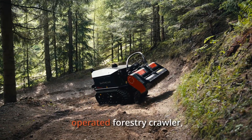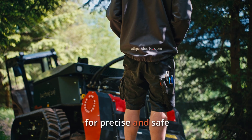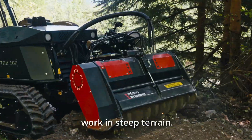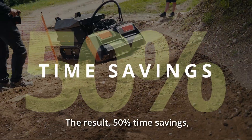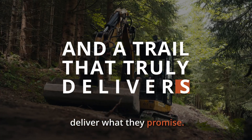Combined with a remotely operated forestry crawler, it becomes an unbeatable team for precise and safe work in steep terrain. The result: 50% time savings, less material transport, and trails that truly deliver what they promise.